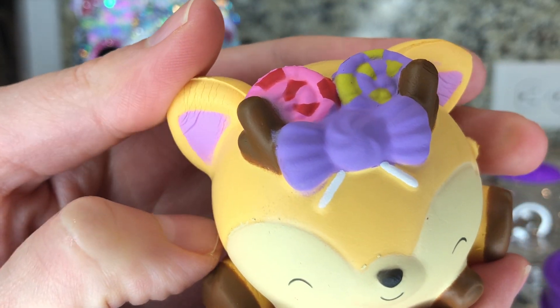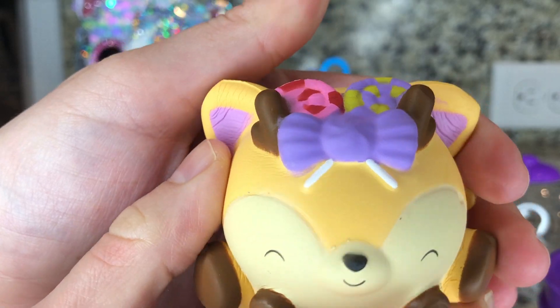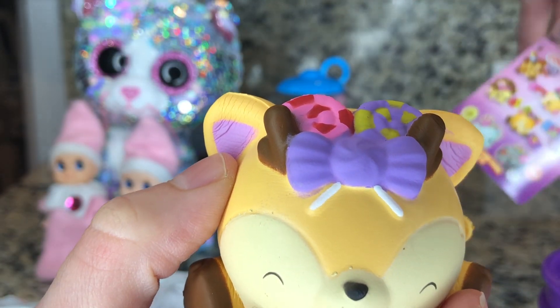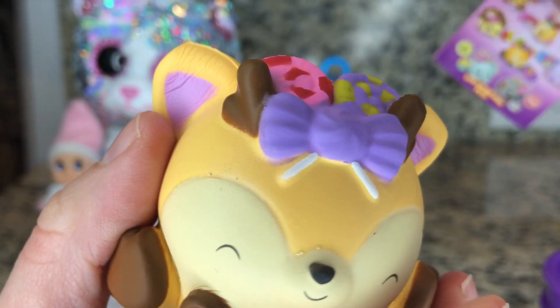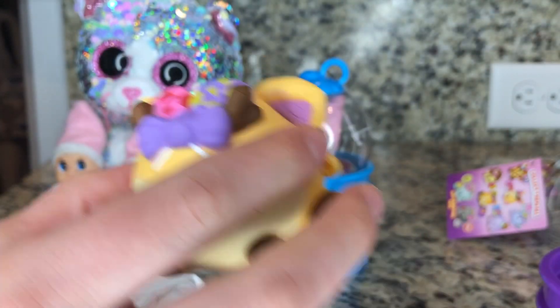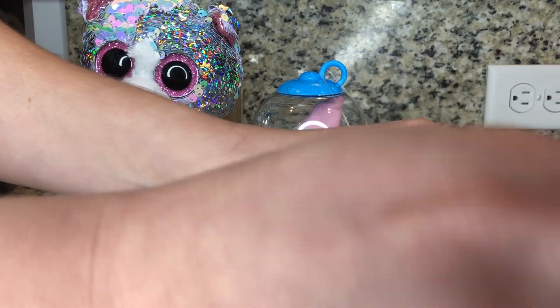Wow, look how cute! She has the cute little lollipops in her hair and everything. I can't believe it. Wow! Looks like we have that one. Hip hip hooray! We'll put this by the elf so they can keep on smiling.